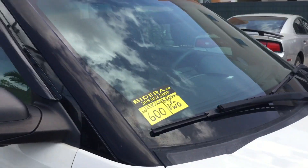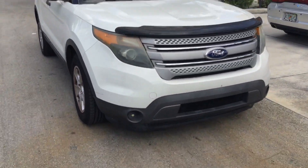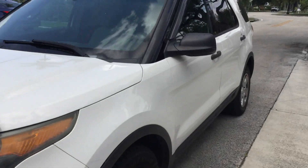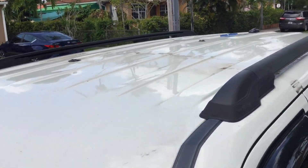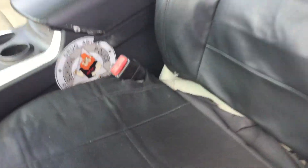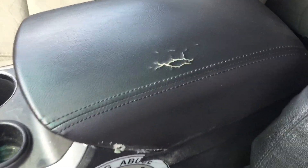The center console armrest is torn. The driver's seat has a seat cover on it but it appears to be in good shape — it may be torn underneath, but I don't want to remove it. I don't see any tears visibly. The center console armrest is torn.